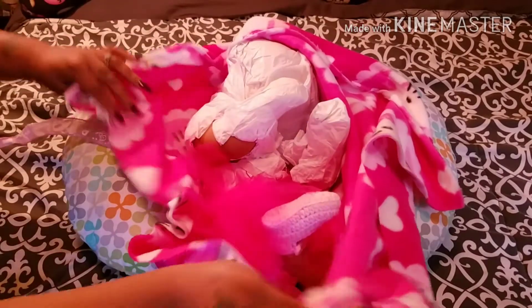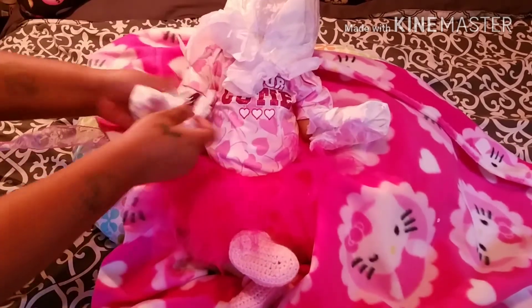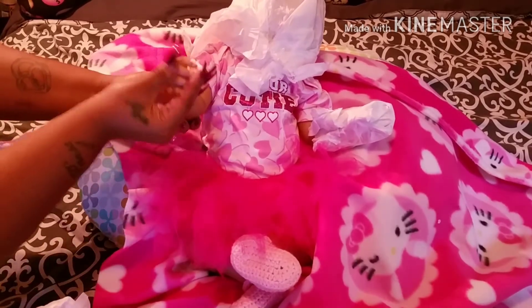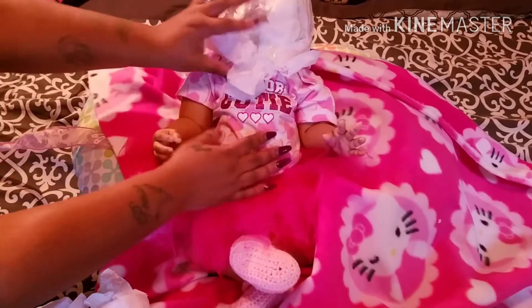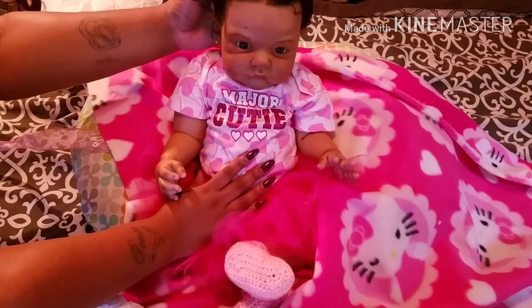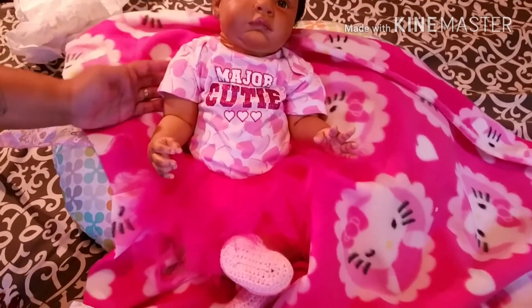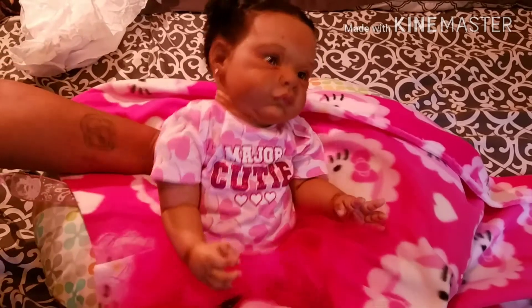Oh, she smells so good! Oh, look at her — she's got a tutu! Lift her up some — oh, she's a big baby, yeah she is. Aww, look at her, this is so cute. Aww, she is so pretty. Look at her — she has moles like mommy! Yeah she does. My wife has those same exact moles in the same exact places on her face.